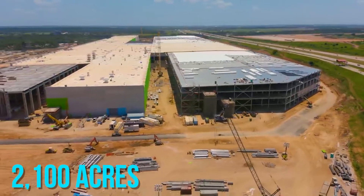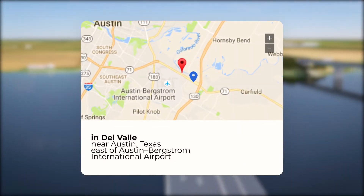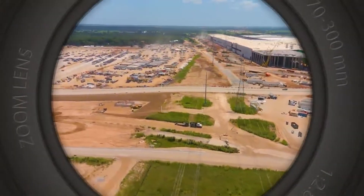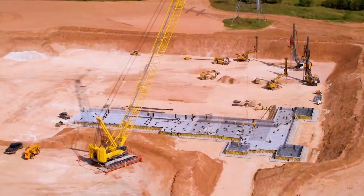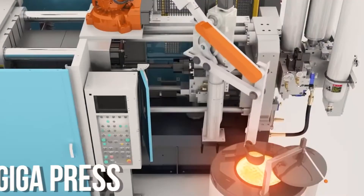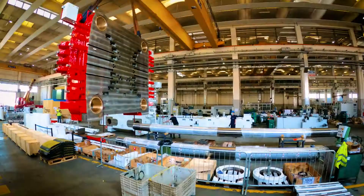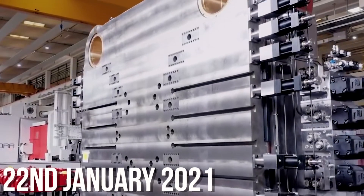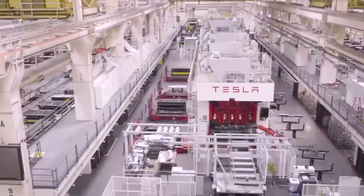The new Tesla Terra Factory spans across 2,100 acres of land in Del Valle near Austin, Texas, east of Austin-Bergstrom International Airport. Construction work commenced on January 19th, 2021, with the pouring of the foundation using three Gigapress die-casting machines. The first components of Gigapress arrived on site in crates and cargo containers. On January 27th, 2021, the base frame of the first Gigapress was unboxed and moved into position.